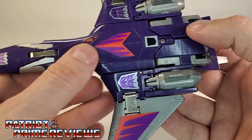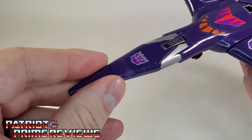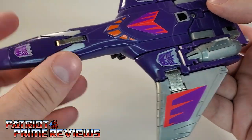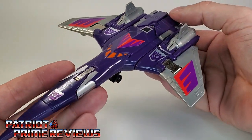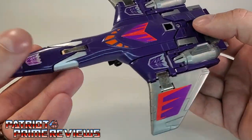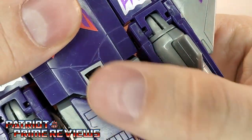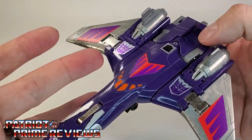The decals really add to the look of the figure. The tip of the nose cone is rubber, and he does have some die cast metal — right there on that little pin or lever, and die cast on the wings. This is the era where die cast was slowly getting faded out of the Transformer figures. He's also got his rub symbol right there — not sure if it still works or not. Barely. But you know he's a Decepticon — he wears it all over.